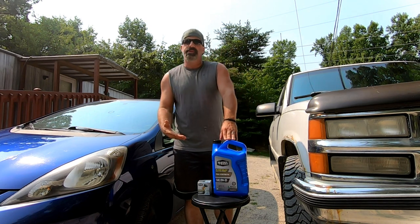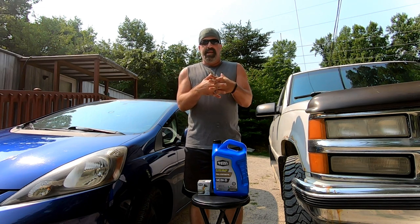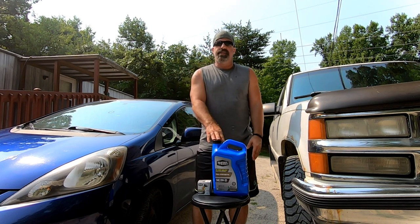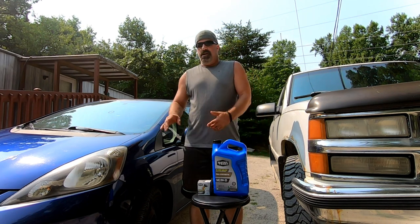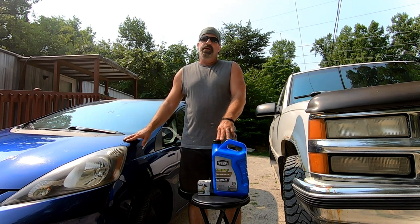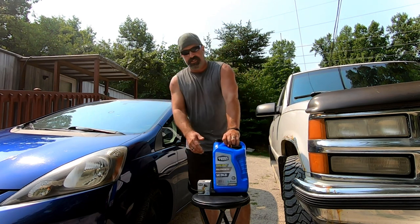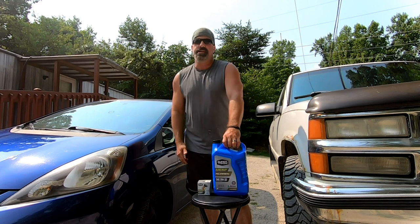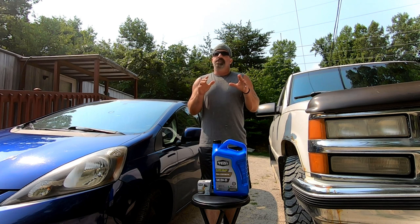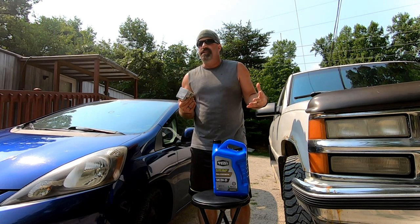Make sure you get the high mileage full synthetic if your car is over 100,000 miles. They do have what I call a Dura Blend, which is a regular oil and synthetic oil mixed together — it's not that much cheaper. If you want the protection of a synthetic, especially with a Honda or Toyota, the residue that comes out in the oil makes it important to stay with a full synthetic and your manufacturer's recommended rating.